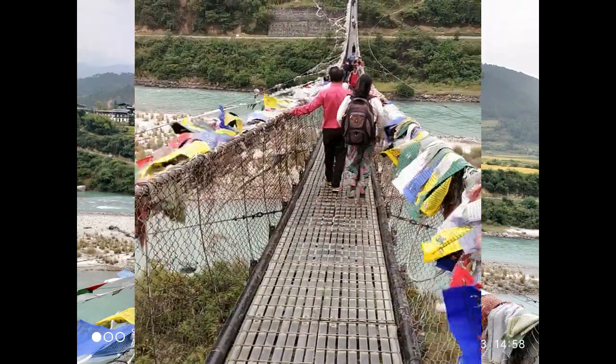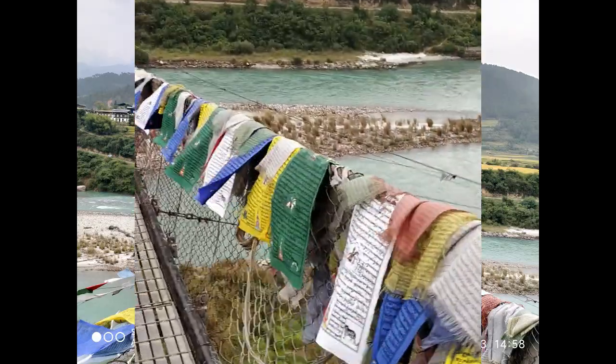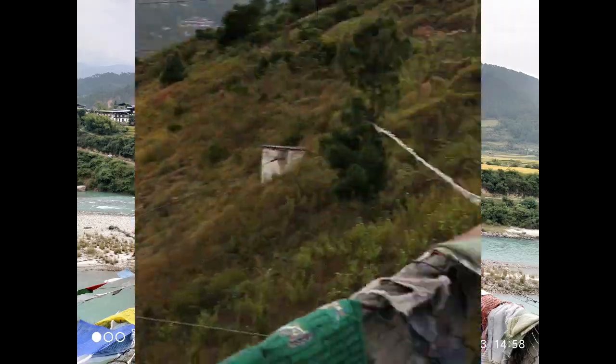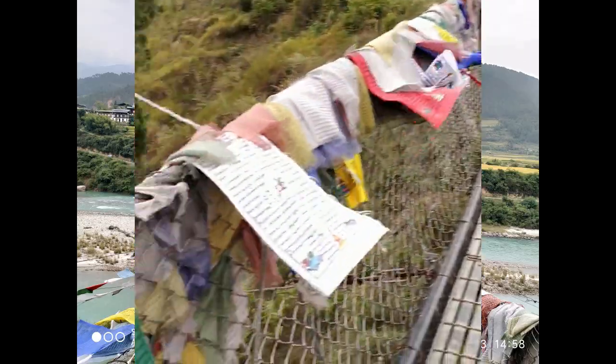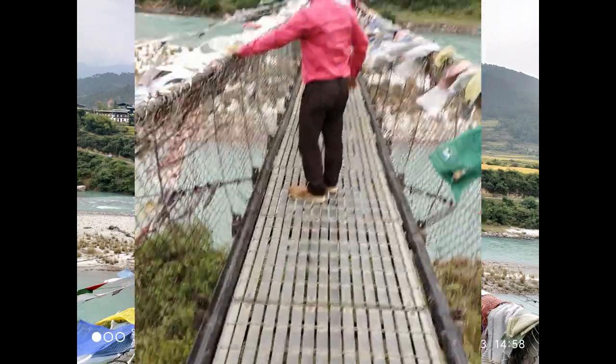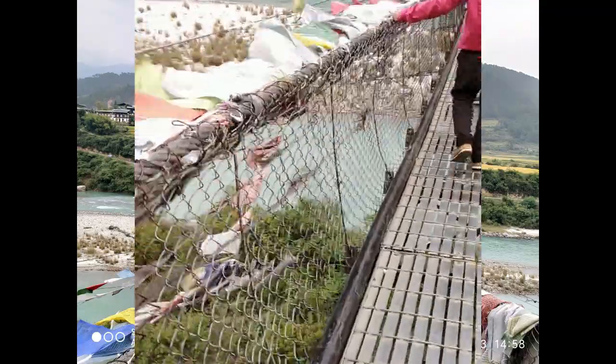You can hear the natural sound of water flowing by the river Pochu. If you have a plan for a tour to Bhutan, then you must come here, as this iron chain bridge has been a precursor for modern suspension bridges in the world.